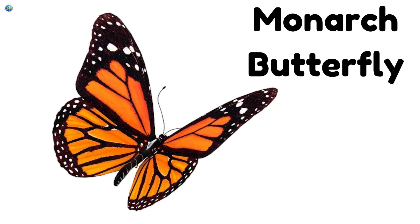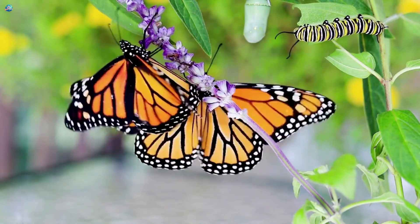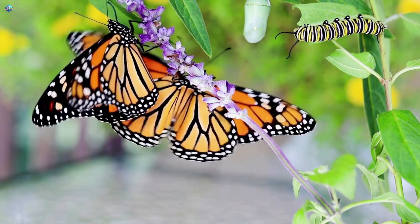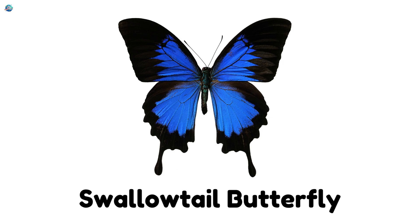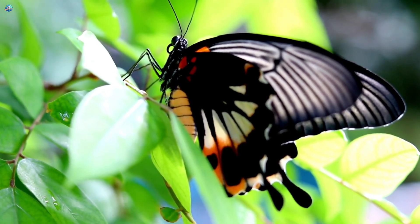Monarch Butterfly — bright orange with black lines. The king of butterflies. Swallowtail Butterfly — big wings with little tails. They look like they're wearing capes.